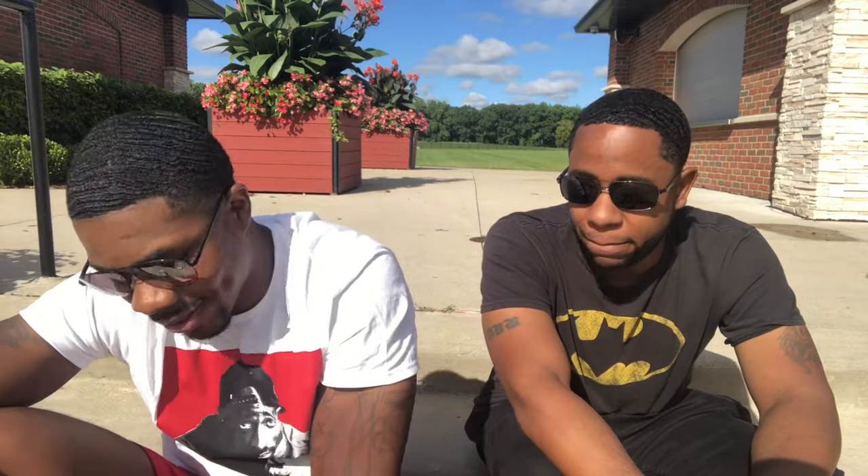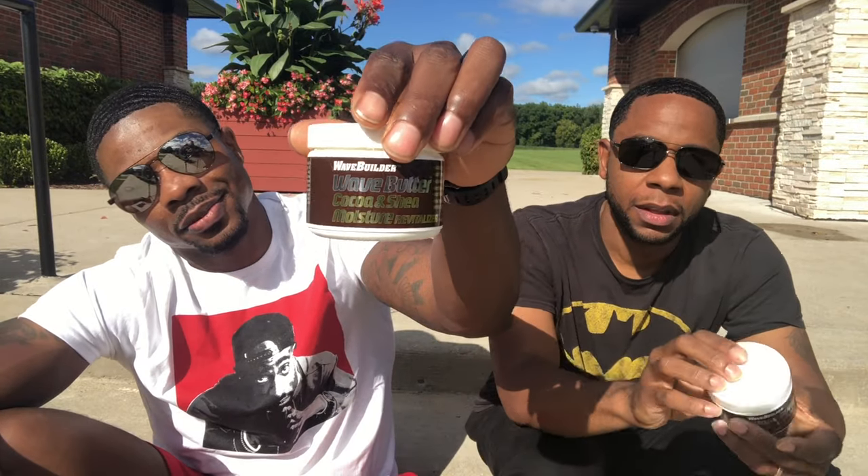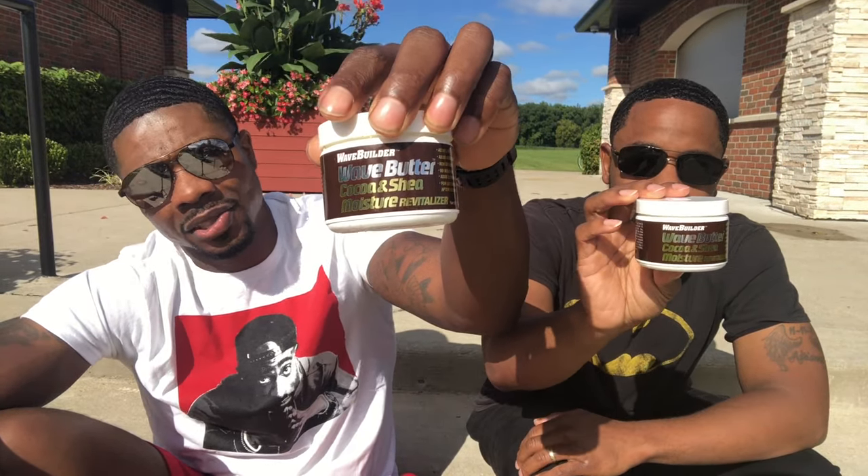So go grab that Wave Builder — it's cheap, if you don't got much money go grab it for $4.99. It works, it'll keep your hair moisturized. We've been using it — I've been on it a month, he's been on it three weeks, and there's still a whole lot left. As for the smell, I'm going to say it doesn't smell bad, and it smells even better when it goes on your hair.